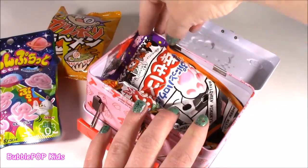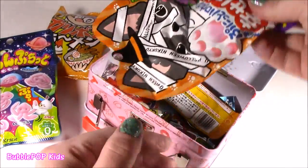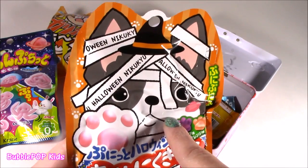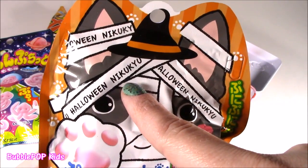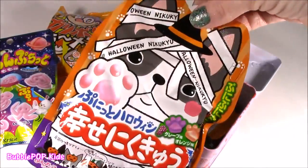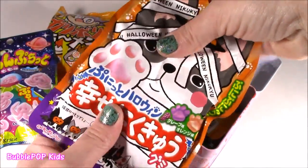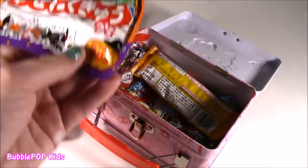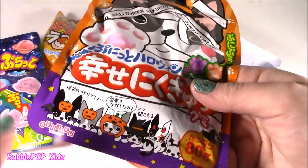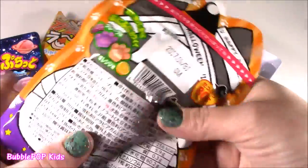What else do we got here? This looks like Halloween candy. Oh, so cute. We got this little dog — Halloween Nikuyu. Don't know what it is. Kind of feels squishy. Maybe some gummies. Halloween Nikuyu must mean Halloween gummies for little doggy treats. So weird.